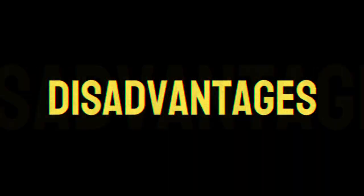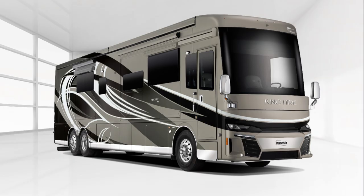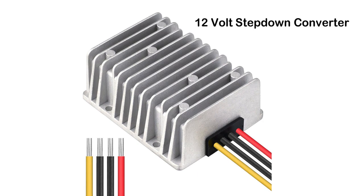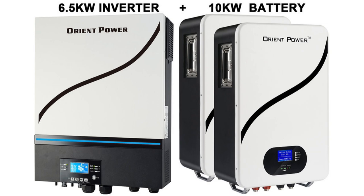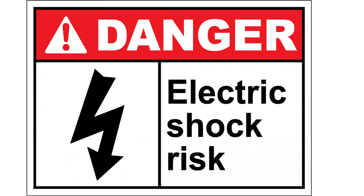Now let's touch on some disadvantages. The first is 12 volt loads. For an RV running appliances or devices, if you have a 24 volt or 48 volt battery system, you'll require a step-down converter. This device is a must if you want to run 12 volt applications in your RV. The second aspect to consider is safety. When running a higher voltage system, there is always a potential risk of shock, so caution is needed when installing or maintaining these systems.